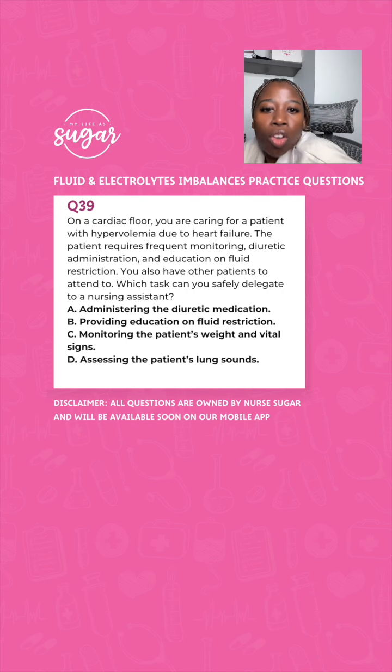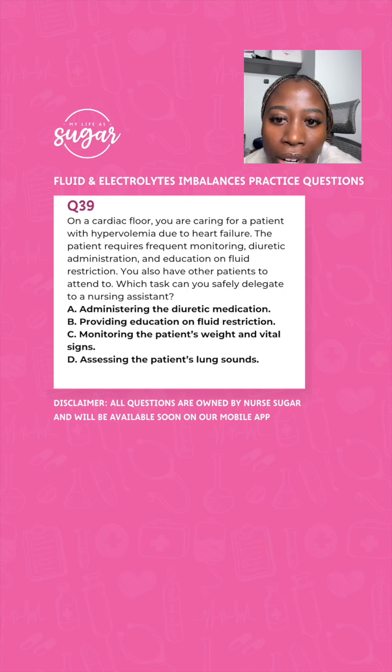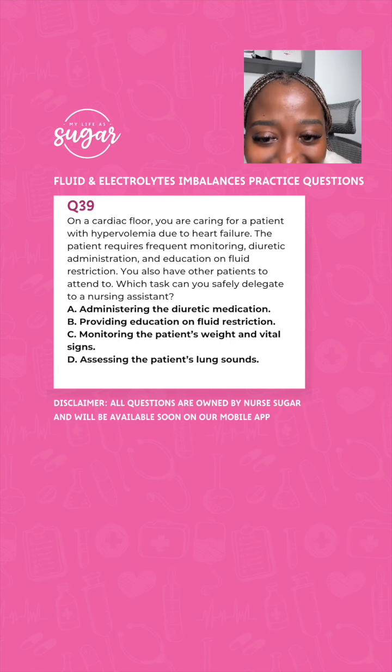You're on a cardiac floor caring for a patient with hypervolemia due to heart failure. The patient requires frequent monitoring, diuretic administration, and education on fluid restriction, and you have other patients to attend to. Which tasks can you safely delegate to a nursing assistant? A, administer the diuretic medication; B, provide education on fluid restrictions; C, monitor the patient's weight and vital signs; D, assess the patient's lung sounds. The answer is C — monitoring weight and vital signs.